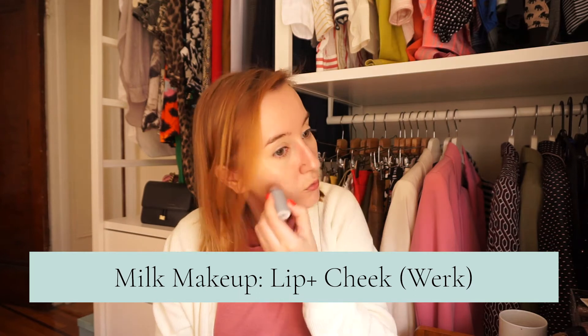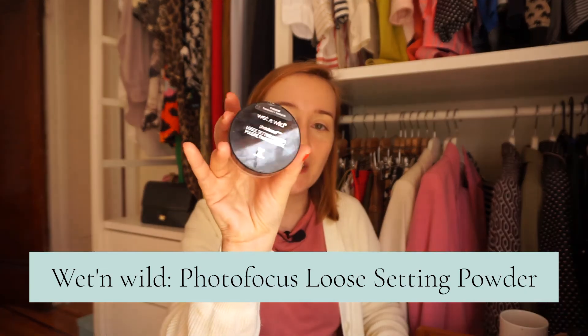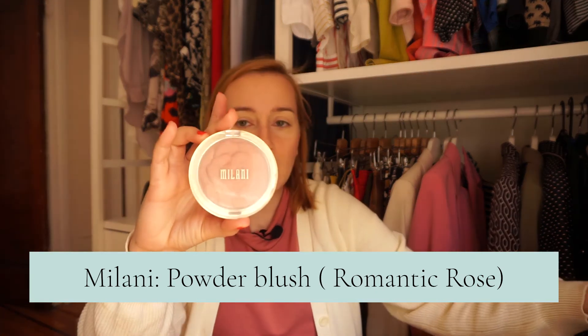Nałożę sobie trochę różu w sztyfcie – lubię tego typu kosmetyki. Ten to jest Milk Makeup, to jest taka miniaturka. Sypki puder z Wet n Wild – prawie skończyłam. Naprawdę teraz mój makijaż po prostu zajmuje mi 5 minut. Następnie używam Butter Bronzer z Physicians Formula – to jest po prostu rewelacyjny bronzer, chyba najlepszy, jaki w ogóle kiedykolwiek używałam. No i róż nałożę – to jest róż z Milani. To jest taka marka amerykańska drogeryjna. Właściwie większość kosmetyków, które użyłam, to są amerykańskie marki drogeryjne.